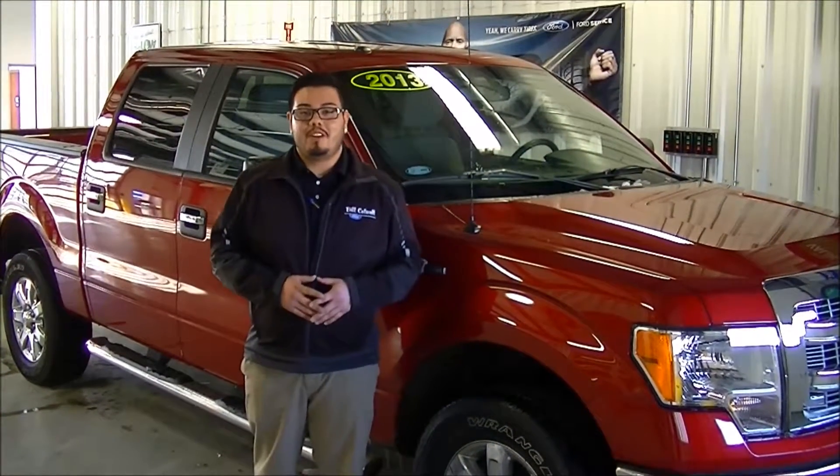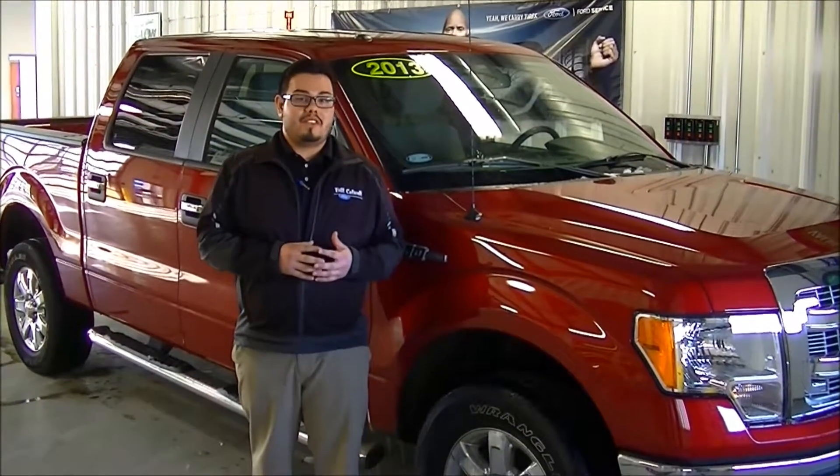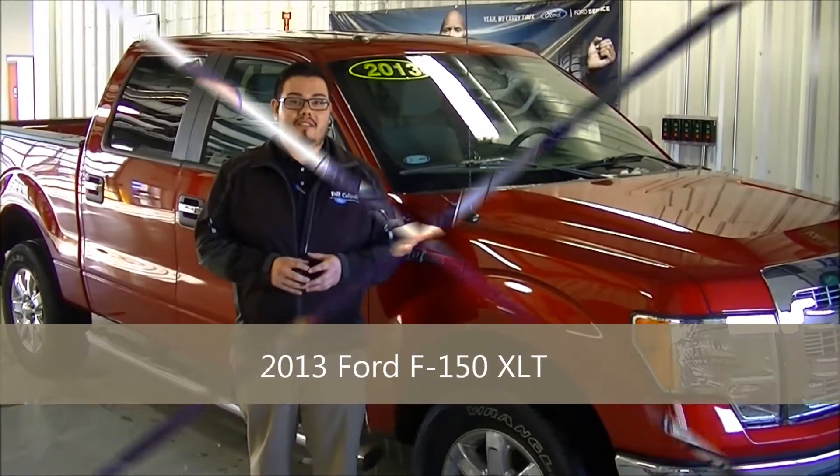Hi, I'm David Krezz over at Bill Caldwell Ford. For this week's featured vehicle, we have our 2013 XLT F-150.